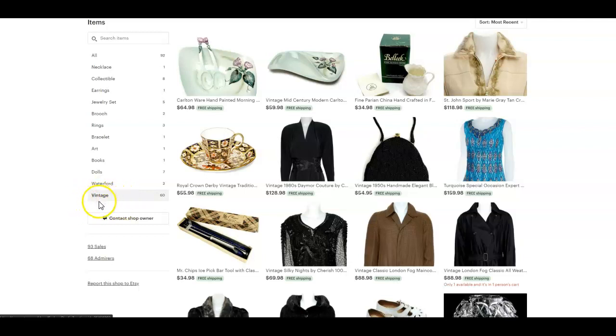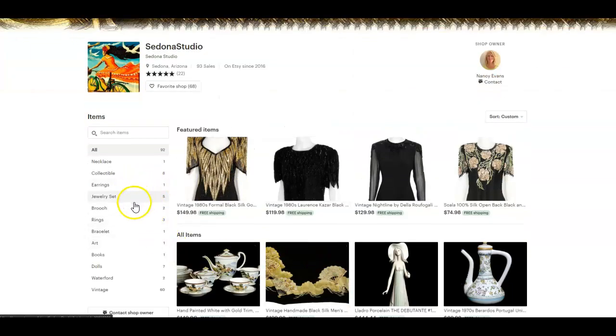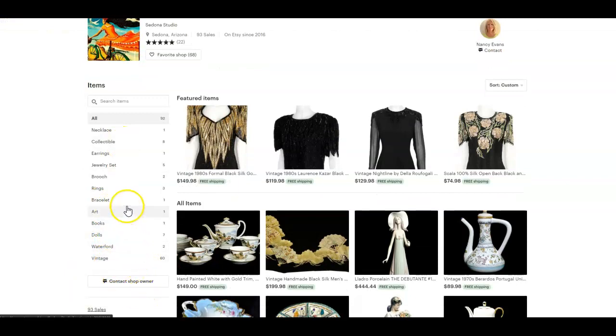I would spend a little time working on your section titles and figuring out how you can reorganize them to optimize for outside search engines. For example, 'vintage' alone is too broad a category. Think about whether it's 'vintage women's clothing' as a category instead. Your sections serve a dual purpose — they help people in your shop find what you have to offer and navigate easily, and they can also help optimize for outside search engines to communicate what you offer.